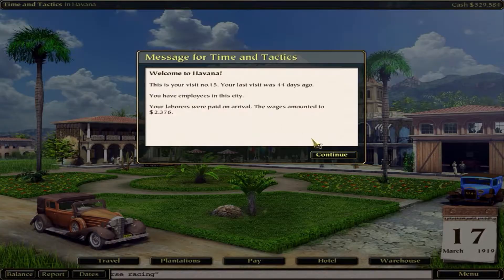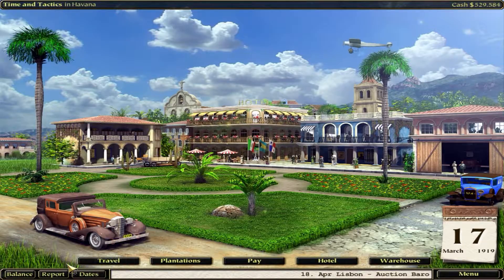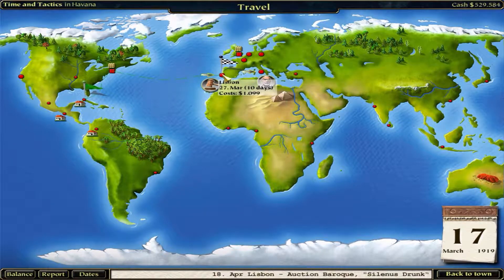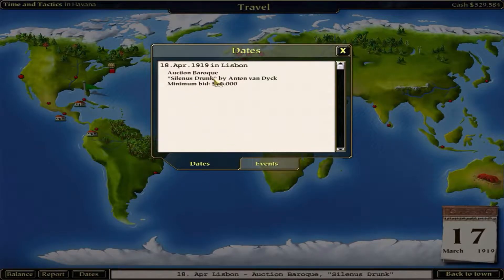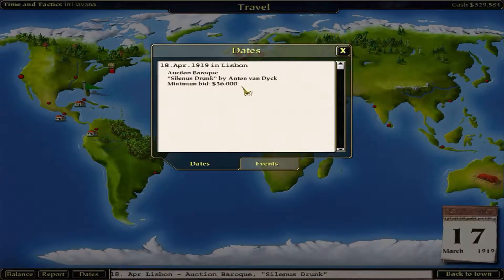Horse racing in Berlin - we're gonna miss that, that's free reputation if you get there. In Havana we have tobacco and coffee - we have enough coffee to ship now. Let's go to New York City to accept the cocoa, then go back and ship everything. At this point I should be focusing on getting different art classes on my belt. Baroque on the 18th of April in Lisbon. There's probably not a class until May - wait, what did we say? The 18th of April - we could probably make that.